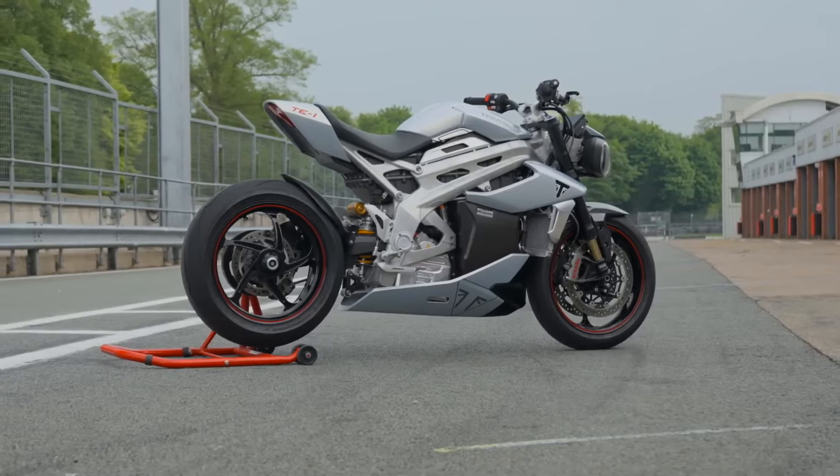Triumph's TE1 project was set up to develop groundbreaking solutions in motorcycle electric engineering. I just got to test this prototype from Triumph.